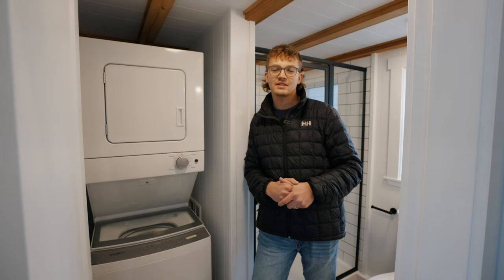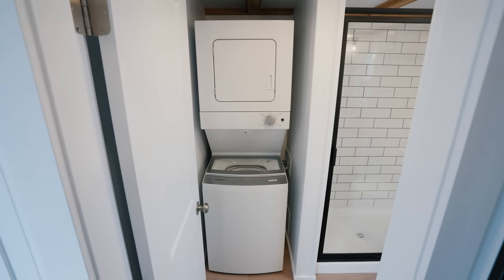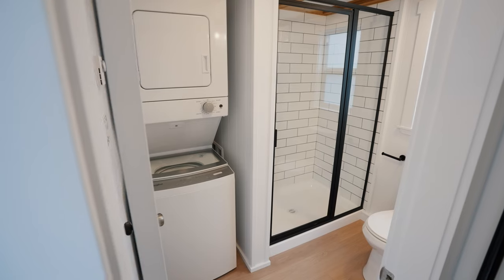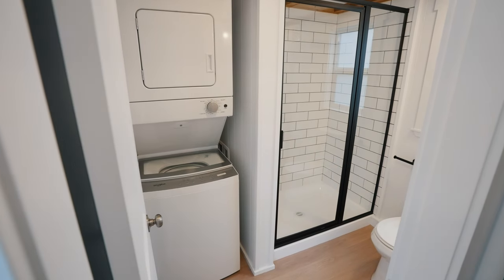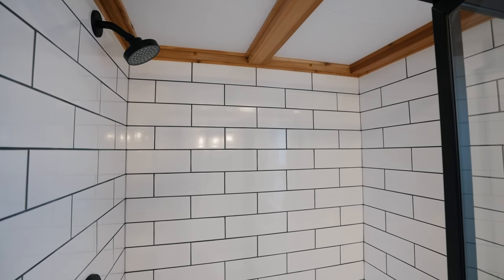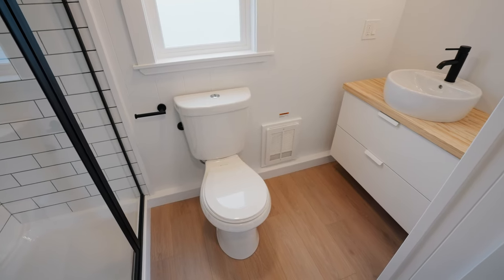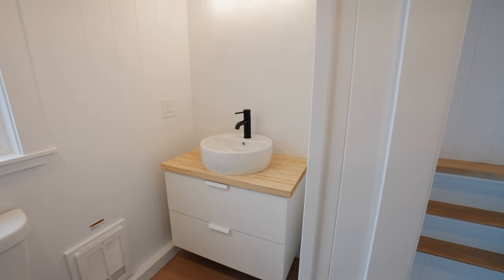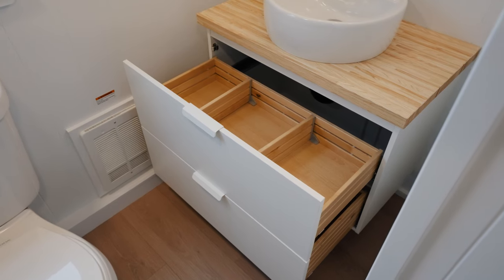At the bottom of the second loft here you'll find the entrance to the bathroom. In here you'll find a stacking Whirlpool washer and dryer unit. Next to it you'll find a glass-enclosed shower outfitted with white subway tile. Beside the shower you'll find your residential flush toilet with a frosted window pane above it, and finally just around the corner you're going to find your vanity with lower storage and upper lighting.